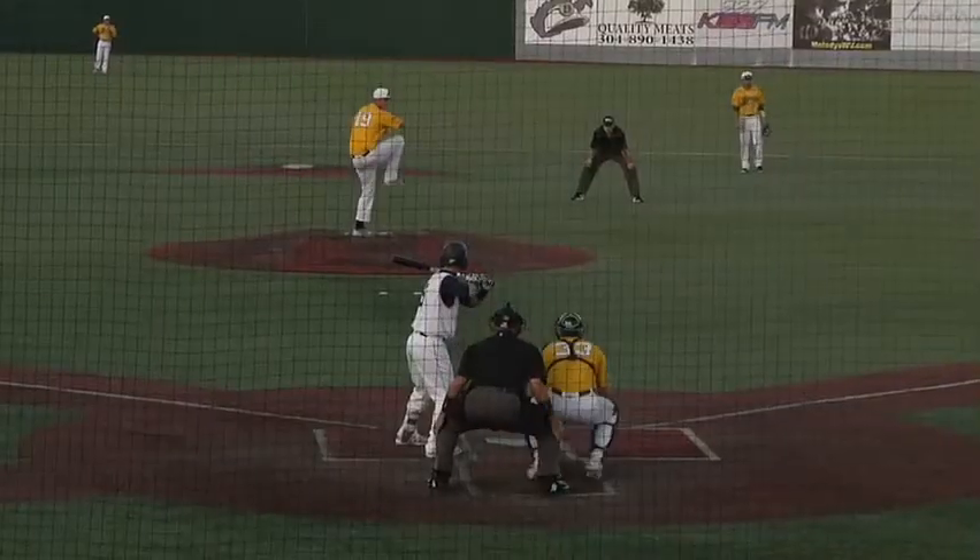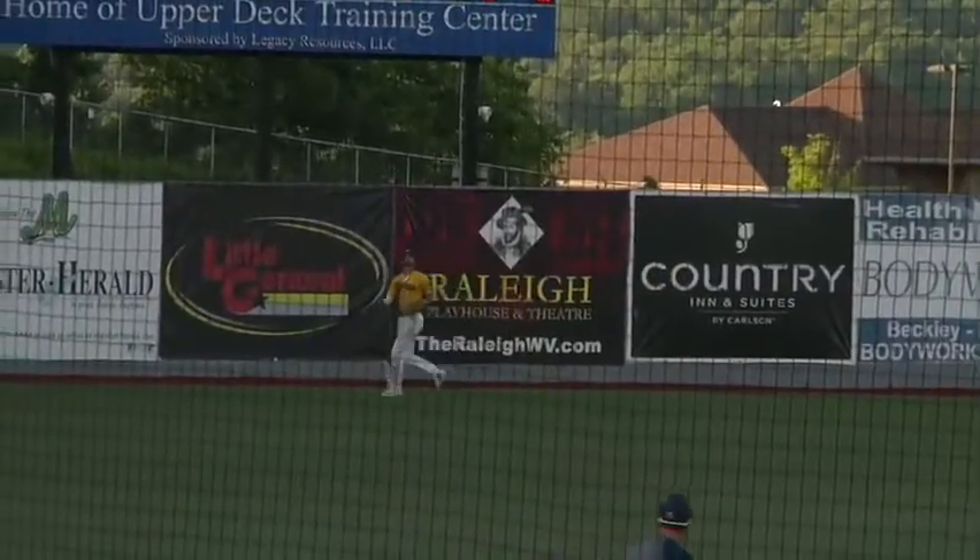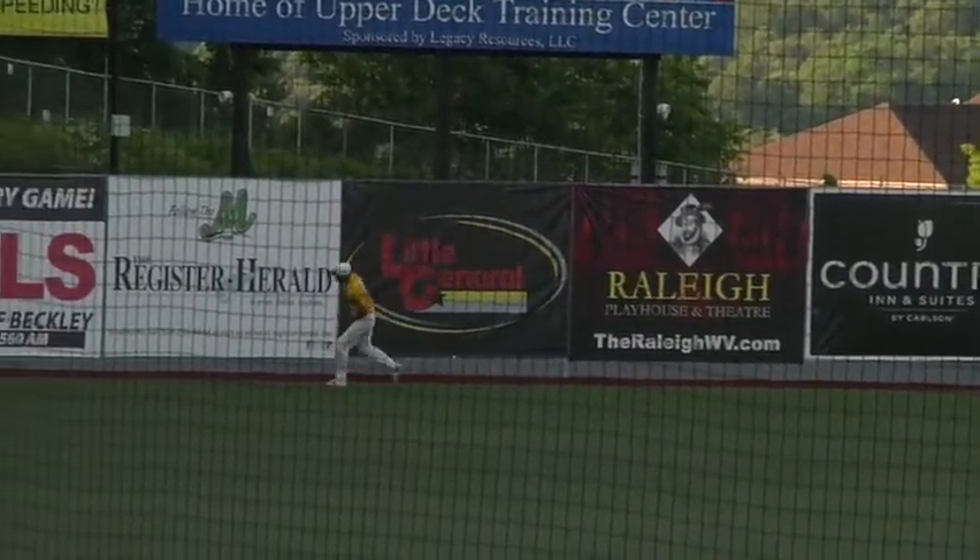Miners are on the board, but they still trail 2-1. Top of the fifth, Damian Maglione at the plate. He directs a deep fly ball to left field, but it is caught by Bryson Wallet to keep it a 2-1 ball game.